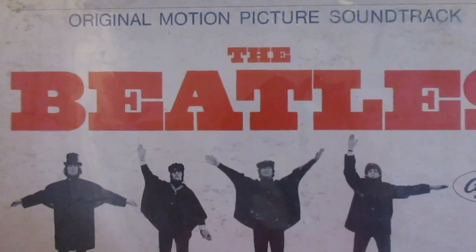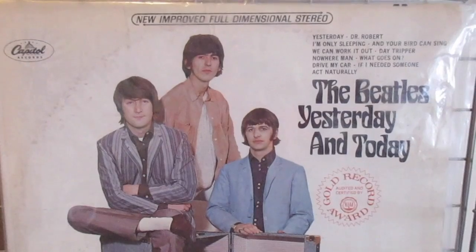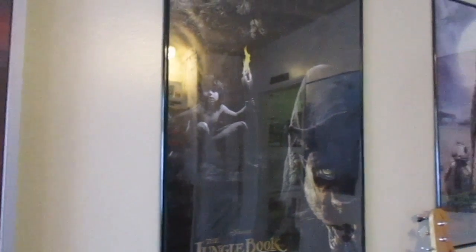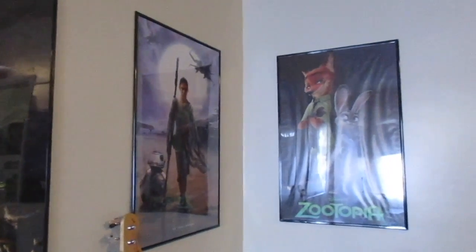My favorite band is The Beatles, so I had to have some old-school Beatles records. I really enjoy them, though I don't listen to them because I don't have a record player. But I do have the entire CD collection — basically any Beatles song ever made — so I don't really need to play the records, but they're just part of my collection.